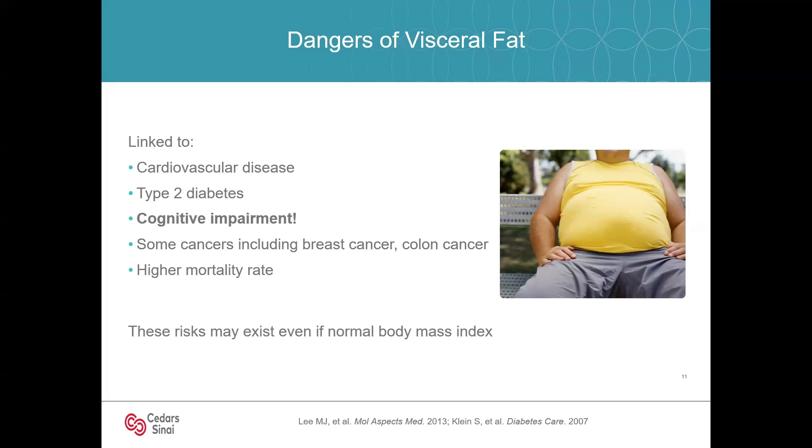Just looking at weight on the scale isn't a great way to assess this, because one may be normal weight with a normal BMI and still have proportionally higher visceral fat. And some who appear overweight by the scale may have less visceral fat if you look at body composition. Looking at the number on the scale in isolation is not, in my estimation, the best approach.